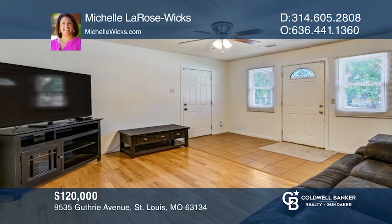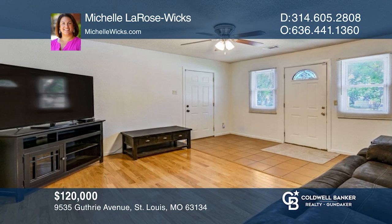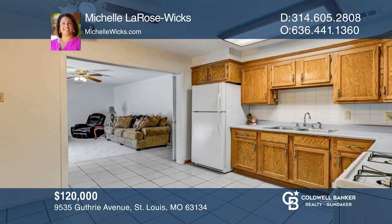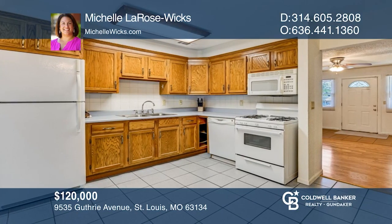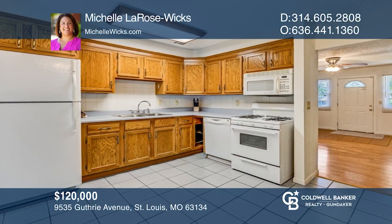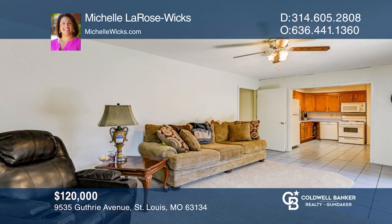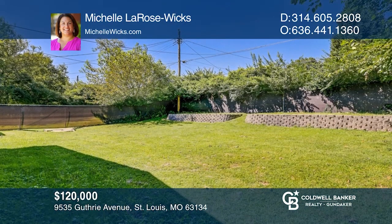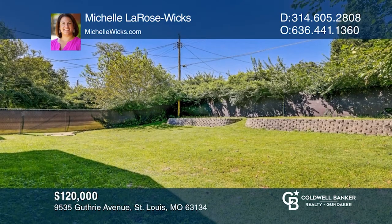Don't miss out on this spacious and clean ranch home in Woodson Terrace. This home offers six rooms, which include a living room and family room, as well as a bonus room which can be used as an extra bedroom, home office, or craft room. The large backyard is private, with a shed for extra storage and a detached garage. Check out this must-see home by scheduling a tour with Michelle LaRose Wicks.